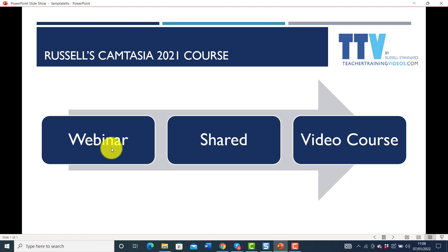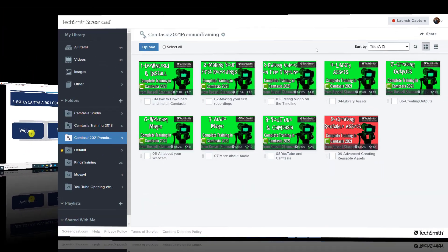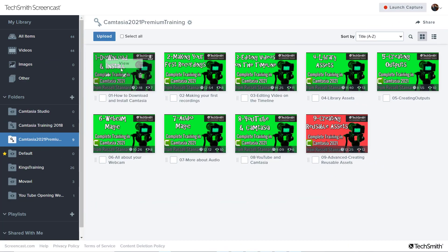I record that session and then share it with you, so you've got a copy of the original webinar. I also give you access to a course I've built — a video course that takes you through everything in even more detail. You can see the video course on the screen; it takes you through absolutely everything from downloading Camtasia right through to audio, reusable assets, webcam, green screen — everything is in here.